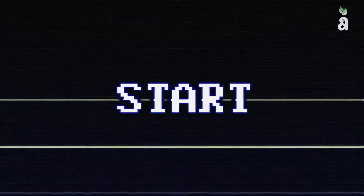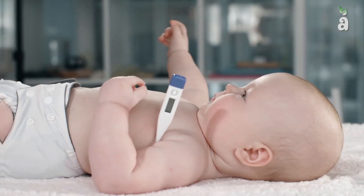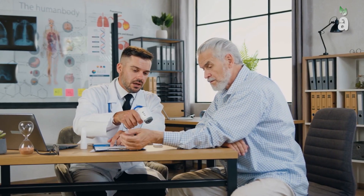Now, without further ado, let's dive right in. Number 10: Medical Thermometer. Medical thermometers are essential to a patient's health. Understanding body temperature is critical when dealing with not only babies and toddlers, but also with adults.